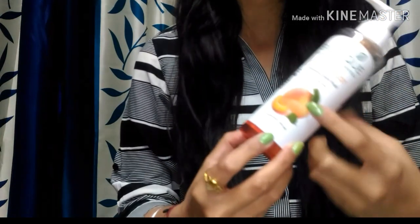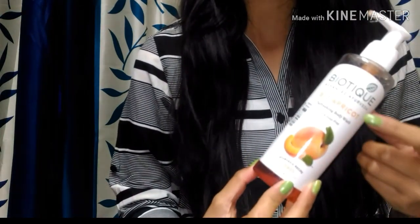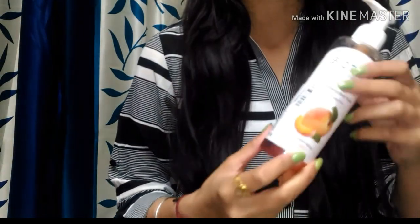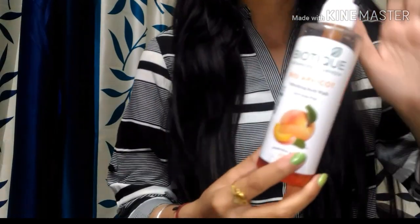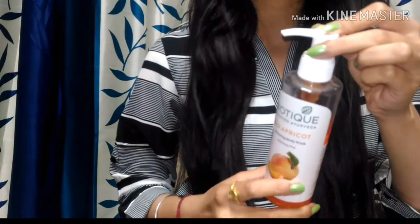This is the apricot variant and you get 200ml of product. Its price is 200 rupees but I got it for 95 rupees — I purchased it from purple.com — quite affordable for this particular product.